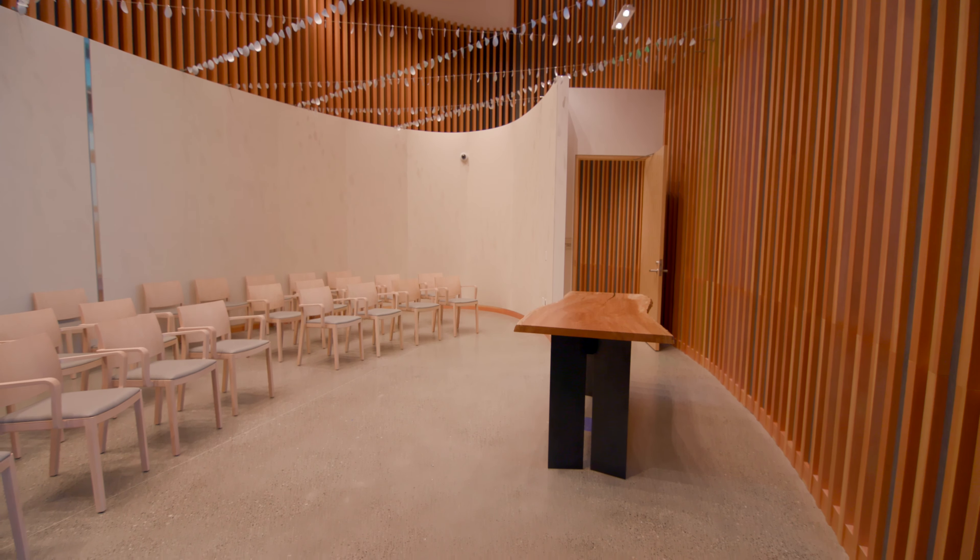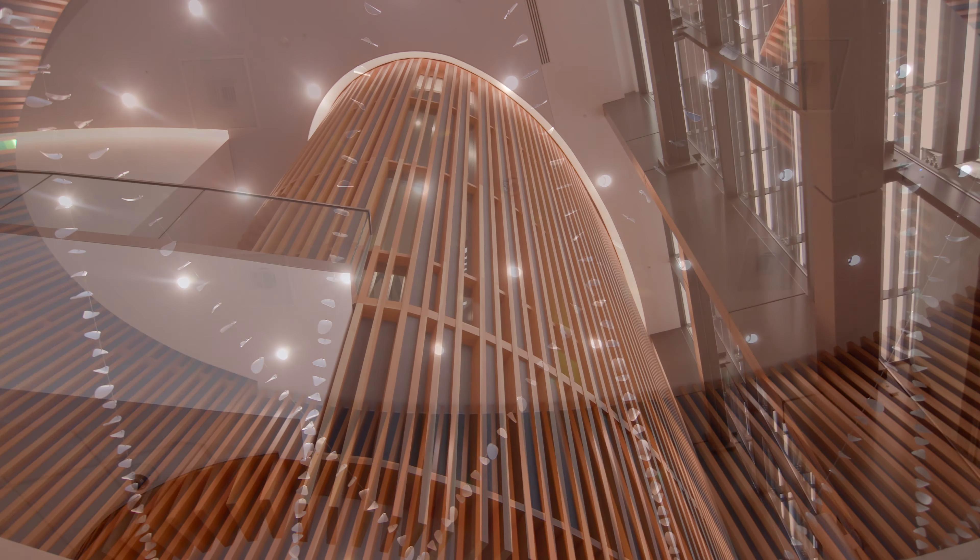Speaking of calming spaces, the chapel offers a unique oval, natural wood-wrapped space to pray or reflect. This serene space looks like it's floating above the terrace.